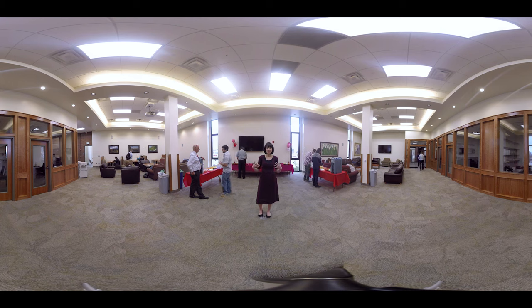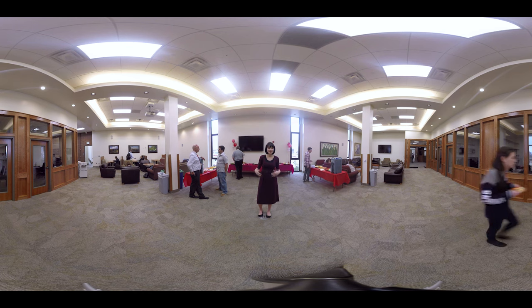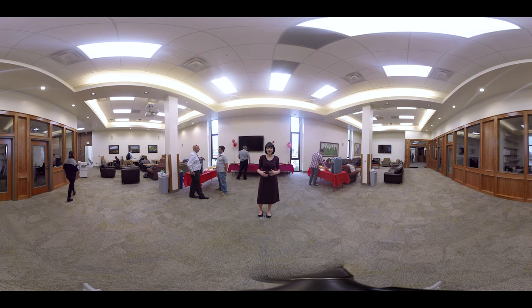This is the Student Commons. This is where the club offices are located. We love to come here and eat lunch, relax, and socialize. Every Friday there's an event where the law faculty and students get together and we hang out, talk, and eat good food.